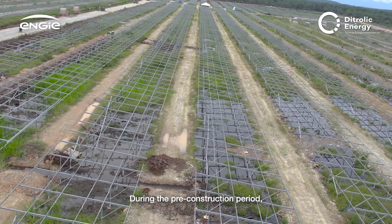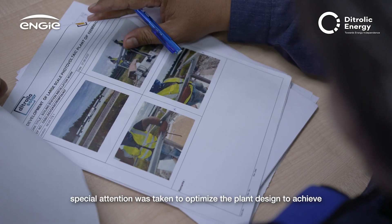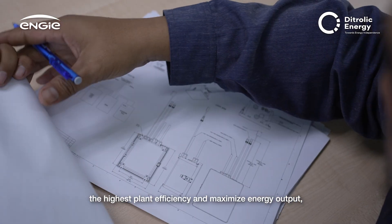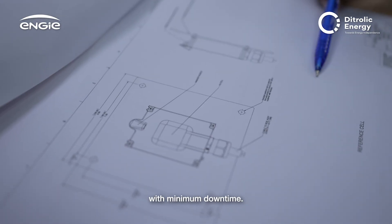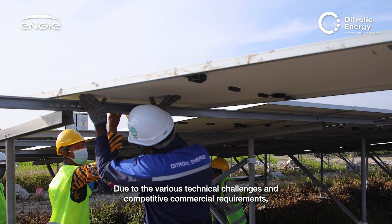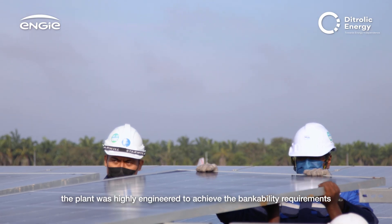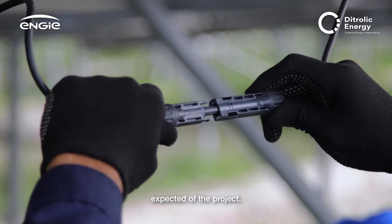During the pre-construction period, special attention was taken to optimise the plant design to achieve the highest plant efficiency and maximise energy output with minimum downtime. Due to the various technical challenges and competitive commercial requirements, the plant was highly engineered to achieve the bankability requirements expected of the project.